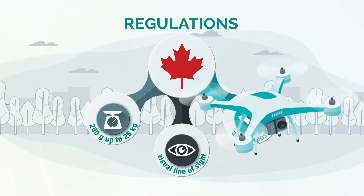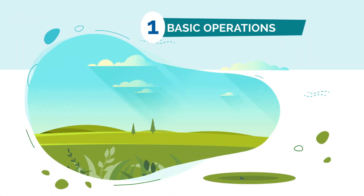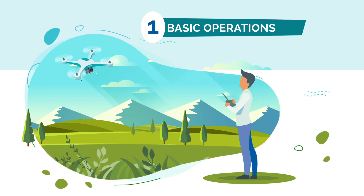The new regulations apply to two categories of operations. Category 1: basic operations. If all three of the following conditions are met, you are conducting basic operations.